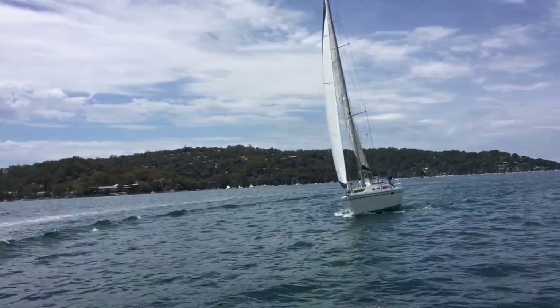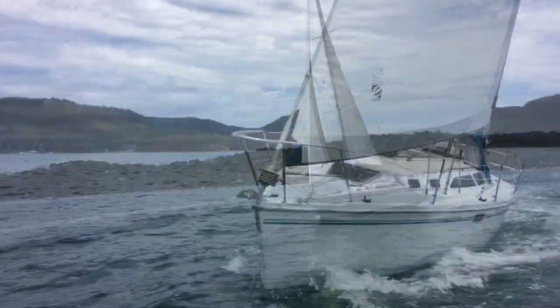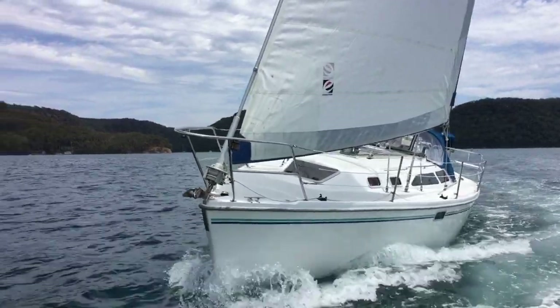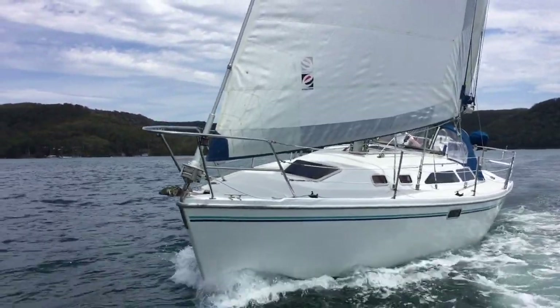They fit a lot into this 32-foot yacht. Everyone who steps on board for the first time is genuinely surprised by the volume down below and in the cockpit and on deck.